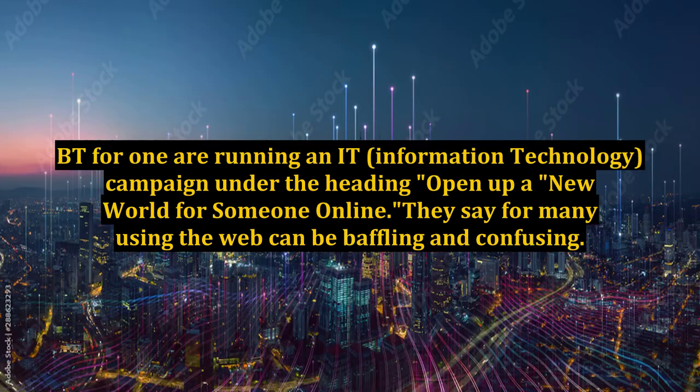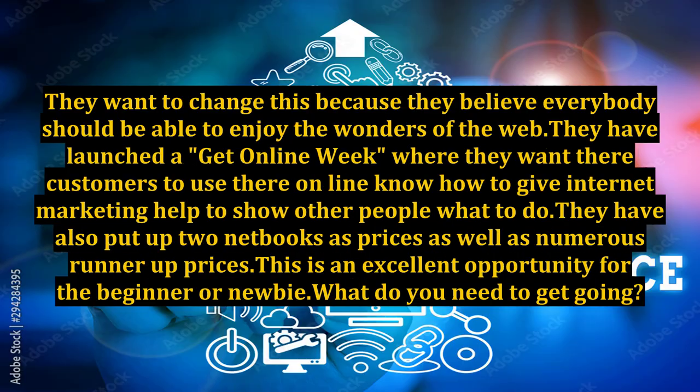BT for one are running an IT — information technology — campaign under the heading Open Up a New World for Someone Online. They say for many, using the web can be baffling and confusing. They want to change this because they believe everybody should be able to enjoy the wonders of the web.